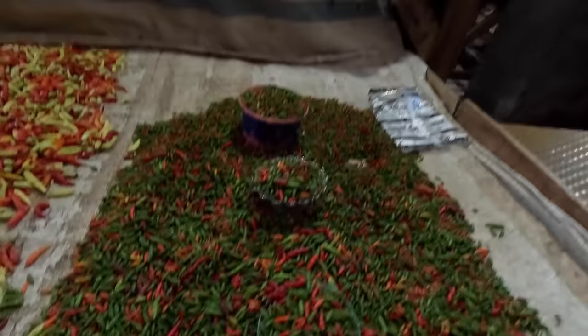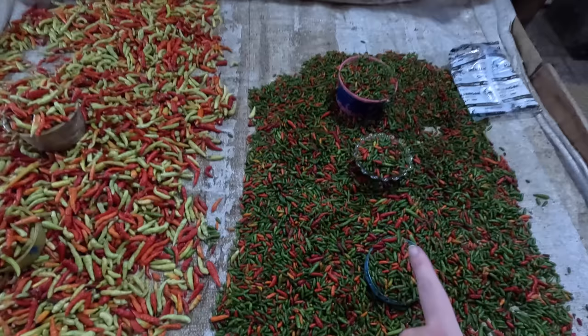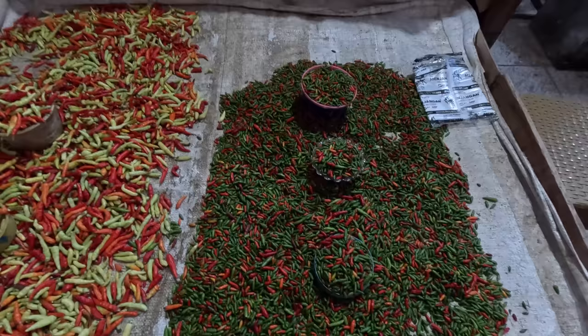Look how tiny all those chilies are — how tiny, or how spicy! So this is probably really really dangerous, very spicy. Yeah, I already thought so. It is so tiny — are these the most spicy? Yeah!